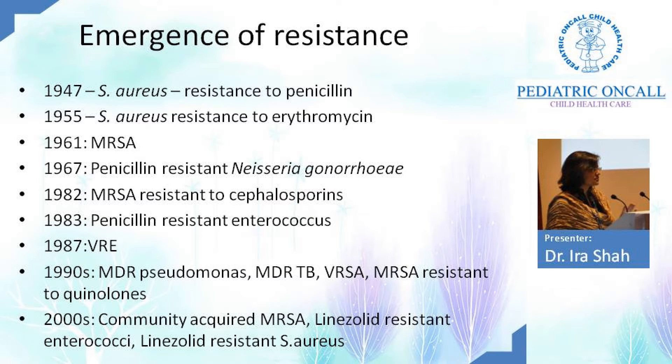The most important thing is the emergence of resistance. In 1947, Staph was already resistant to penicillin. In 1955, erythromycin resistance emerged. In 1961, MRSA was first documented. By 1982, MRSA became resistant to cephalosporins. Then penicillin-resistant enterococcus, vancomycin-resistant enterococcus followed. The 1990s was the MDR era, with Pseudomonas, MDR-TB, VRSA, and quinolone-resistant MRSA. By the 2000s, these MDR organisms spilled into the community — community-acquired MRSA, linezolid-resistant enterococcus, linezolid-resistant Staph aureus. We ourselves are to blame because we are using antibiotics indiscriminately.